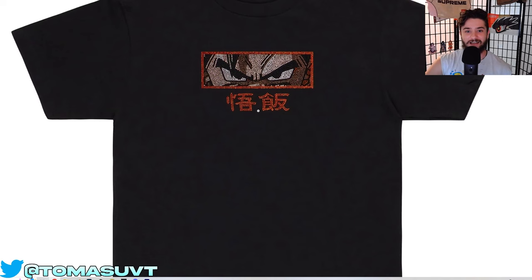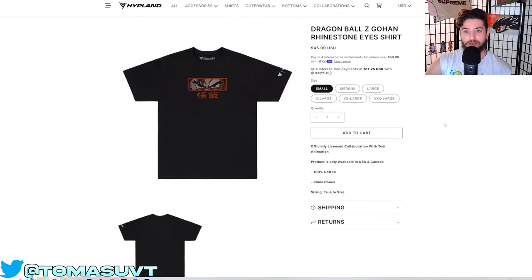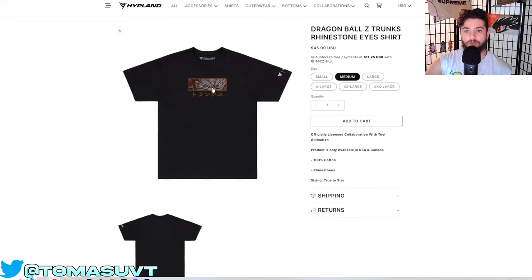I believe this is adult or maybe teen Gohan right here. I know that's the Goku sign — 'Go' — and then that's 'Han,' I believe. My kanji is pretty bad. I only took one year of Japanese, so limited knowledge on that. But yeah, they're very true to the show. Obviously you can see here it's a Hypland and Dragon Ball Z collaboration — it has that on the sleeve as well. For $45, 100% cotton. Really, really cool, unique branded clothing here.